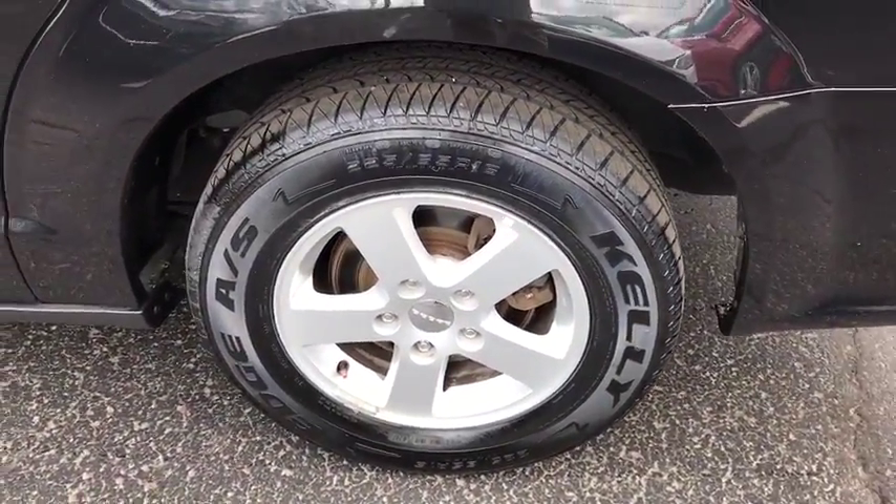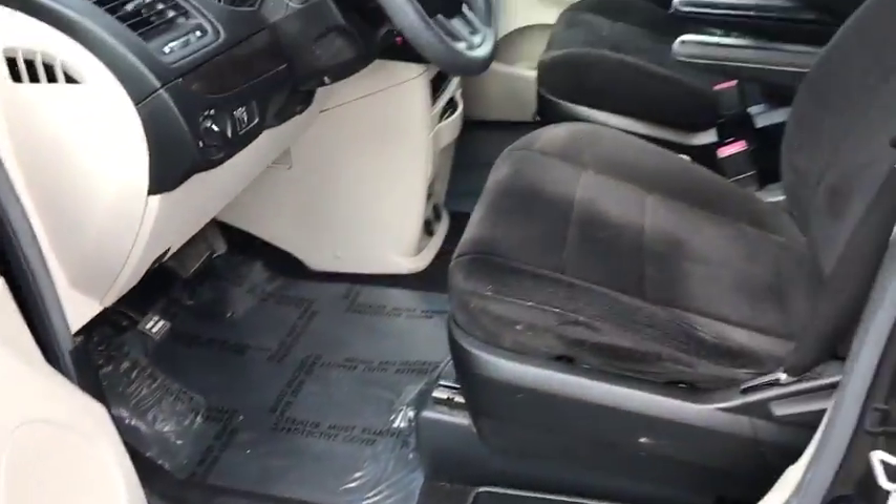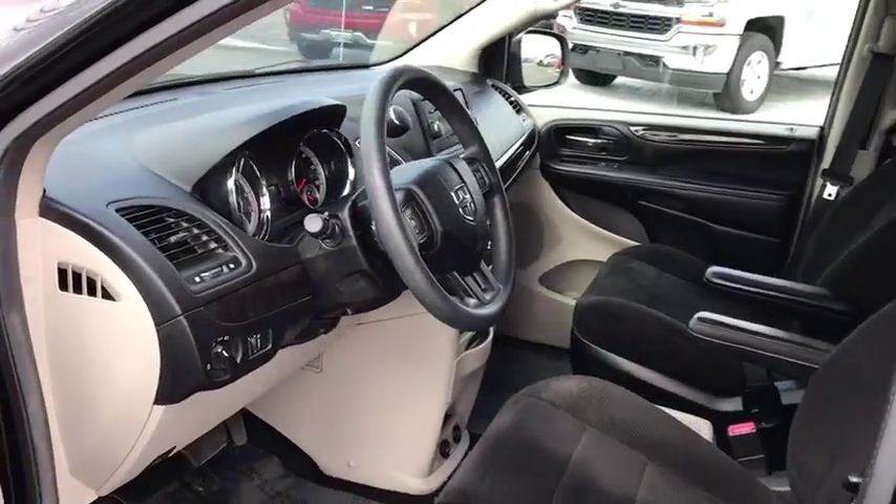Driver vanity mirror, front bucket seats, rear window wiper, tilt steering wheel. This isn't just a vehicle, it's an experience. So stop in for a test drive today.